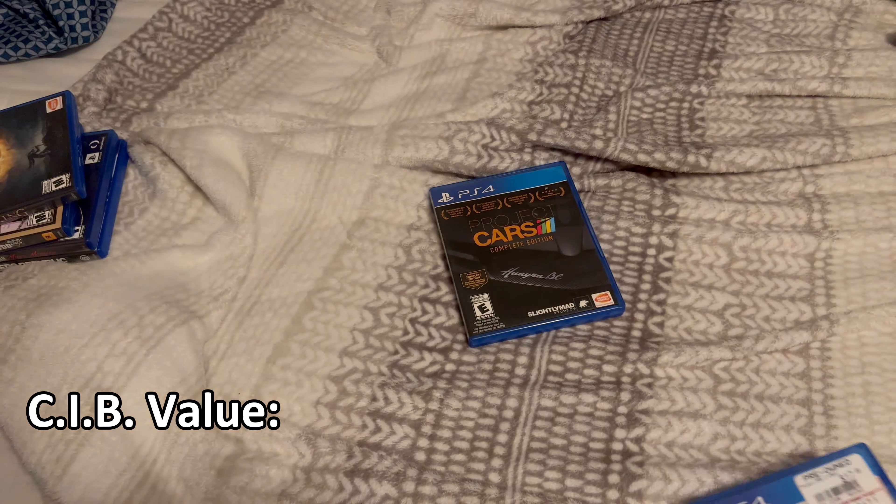Next we have Nioh for the PS4. I haven't played this game — I think it's like a Souls-like or something. I'm sure it was cheap at GameStop, and it does have reversible cover art. Then we got Wolfenstein 2: The New Colossus — you can see I bought this for around $7. It comes with a little insert, and the disc has some fingerprints but not really any scratches.